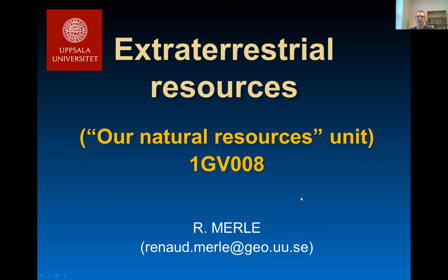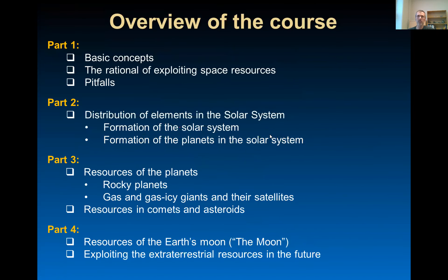Extraterrestrial resources. The overview of the course: it will be divided in four parts. The first part is about basic concepts, the rationale behind exploiting space resources and the pitfalls of search activity.